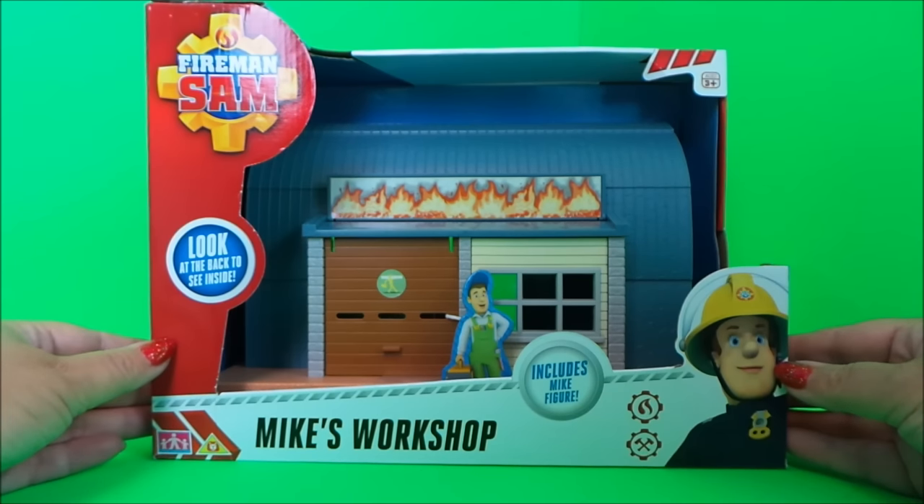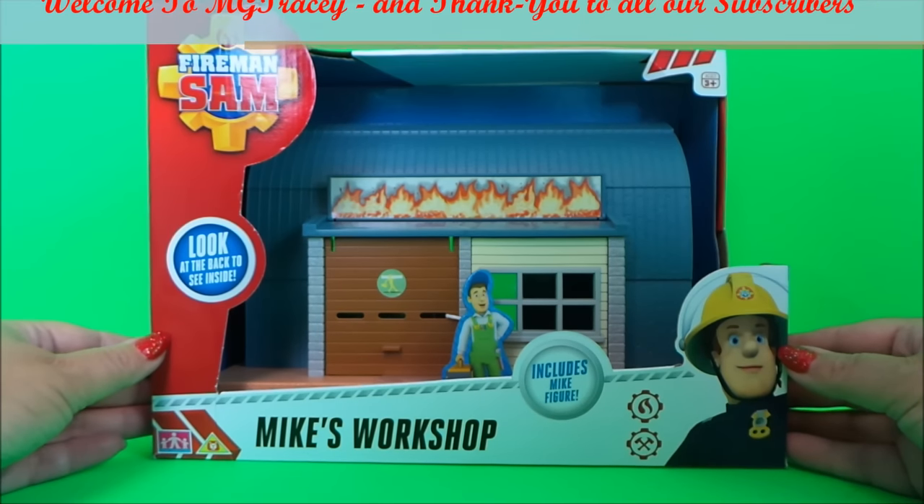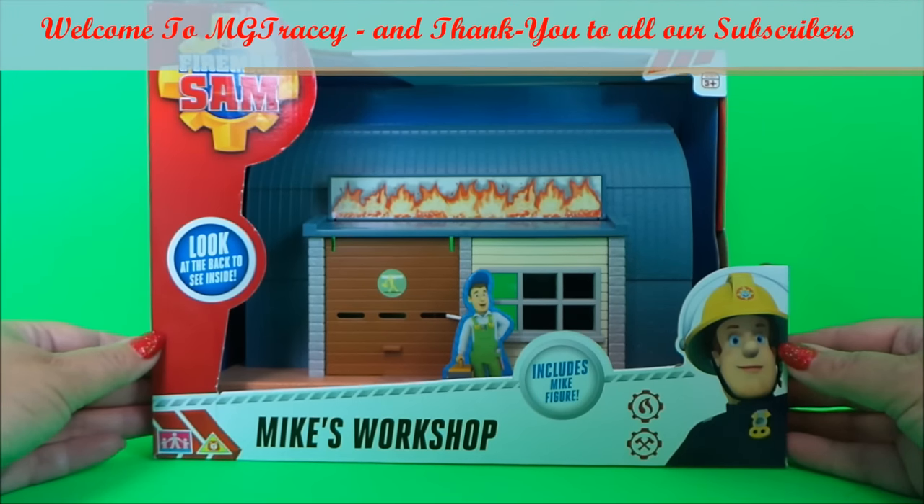Welcome back to the MG Tracey Club — boy have I got a great toy to share with you today. It's Mike's Workshop, a very special Fireman Sam toy.